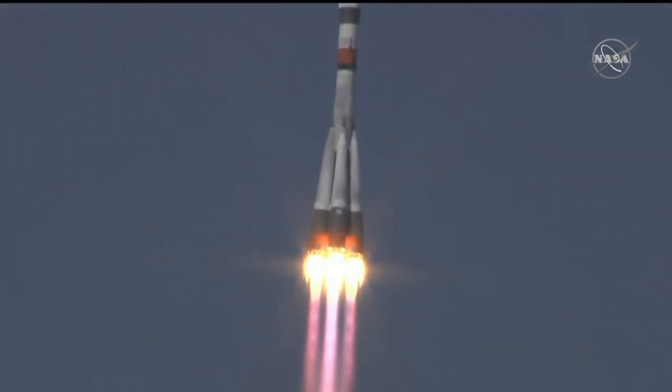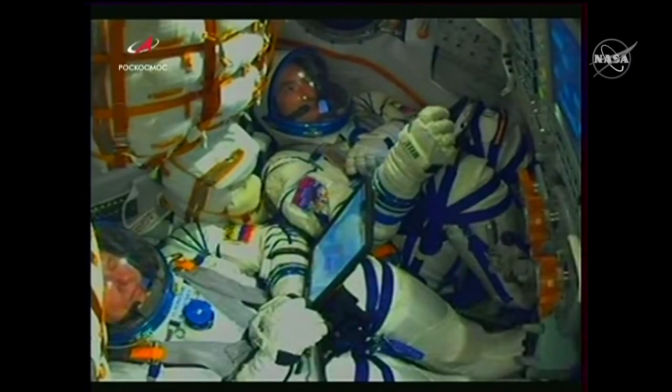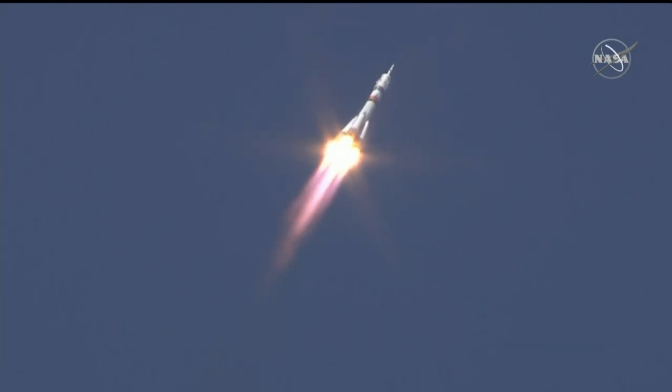Ten seconds — the booster parameters are nominal. Everything is good on board. And when you hear those good performance calls, a quick look inside the capsule — you can see the crew strapped in. Parameters of the booster are nominal. Everything is fine on board.